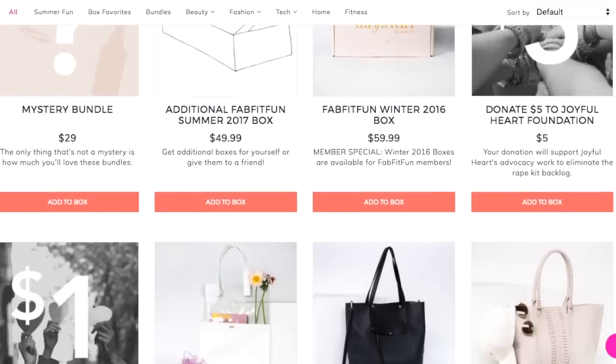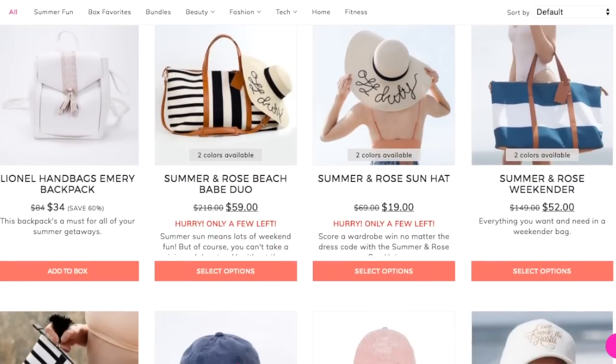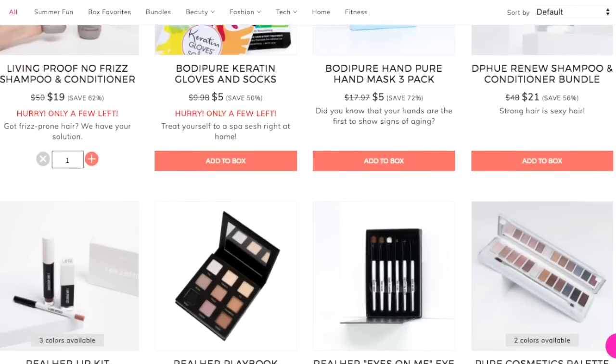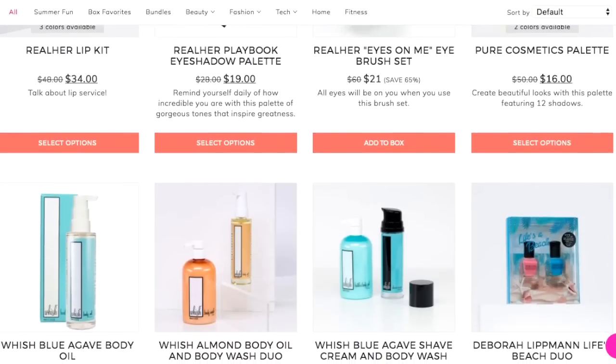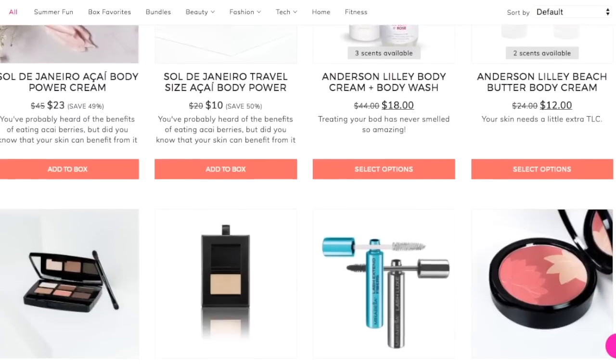For instance, for the summer 2017 box you had until June 4th to add on items. They partner with brands and offer products from past boxes at discounted prices. So instead of just the box items, you can purchase additional items. For example, Living Proof no-frizz shampoo and conditioner — normally $50 for the pair — is offered for $19. I went ahead and snagged that.